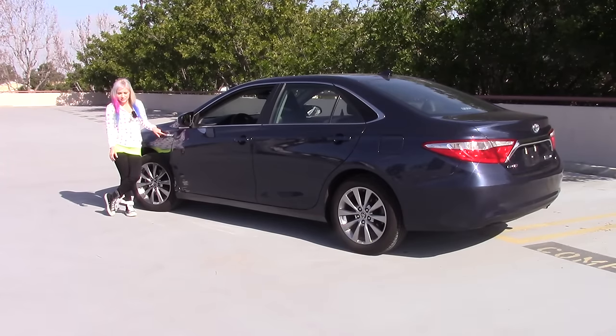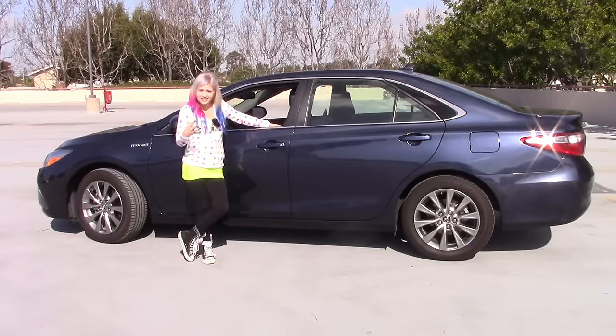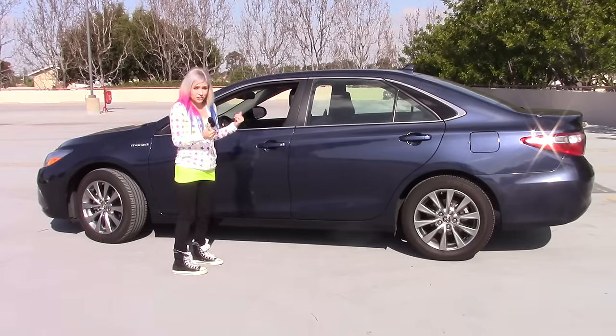Okay, so maybe not that bold. The Camry is your typical midsize sedan. For me though, this car is a lanyard. Check it out.